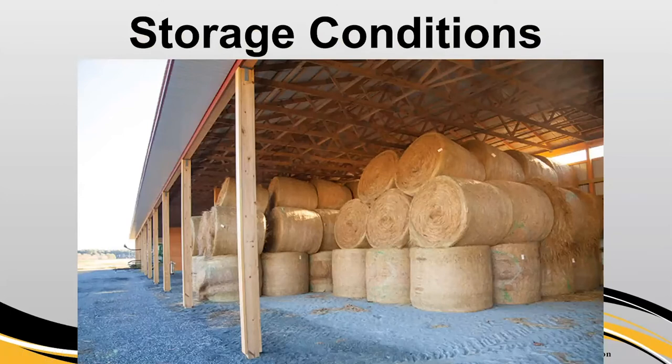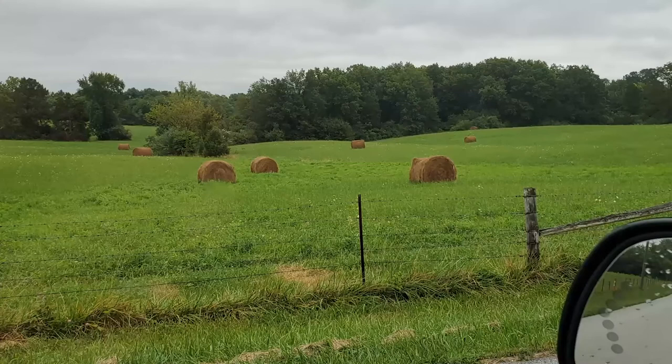Storage conditions are straightforward — the ideal is dry, covered, and protected from the elements. But we run into situations like a picture I took outside Fulton, Missouri, where hay had obviously been out in the field for a period of time. How we store hay is not going to improve forage quality — it can only cut into it. We're trying to preserve quality as best we can; leaving it to rot in the field only means feeding something lower quality than what was harvested.